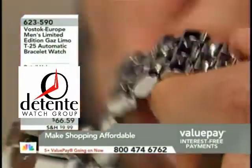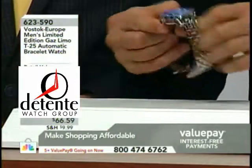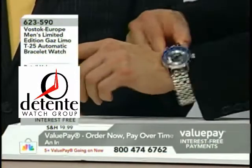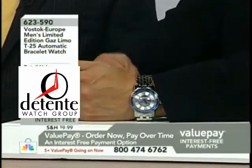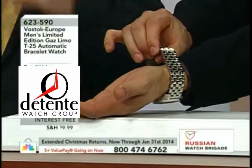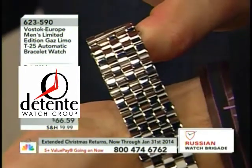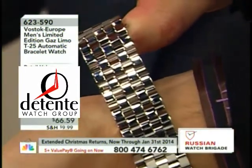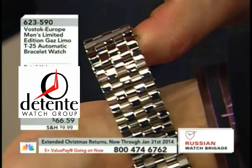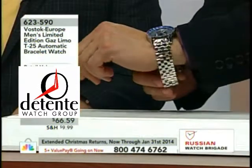Not only that, it does have the dual deployment, and it's very generous. I haven't had anybody ask me for extra links yet on this watch. I wear almost exactly an 8, and look at that — there's a lot of steel. You could be over a 10 and it would fit you. That is a lot of steel.